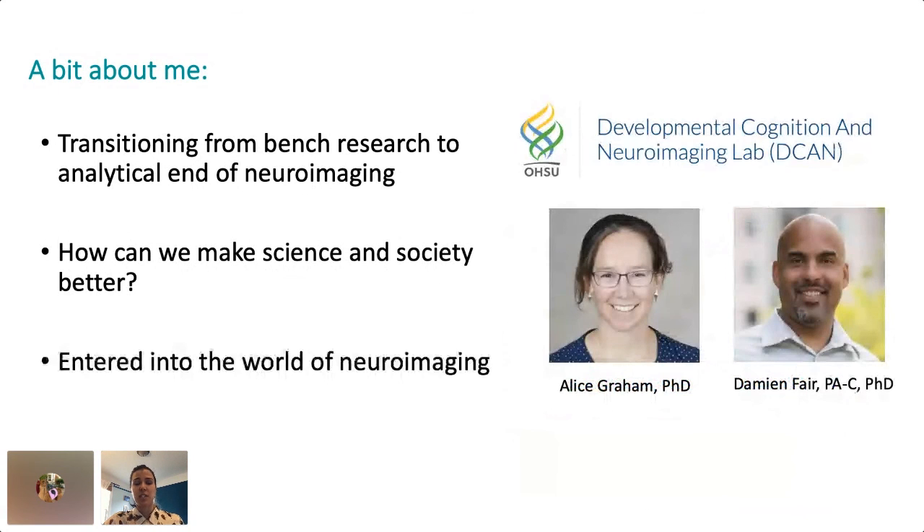With these values in mind, I got involved in neuroimaging because this research has more direct impact on human health and society. I currently work with doctors Alice Graham and Damien Fair, who both work hard to integrate open science, collaboration, and social justice into their work. In my current role, I no longer focus on data collection, but rather analysis and building tools for image processing.